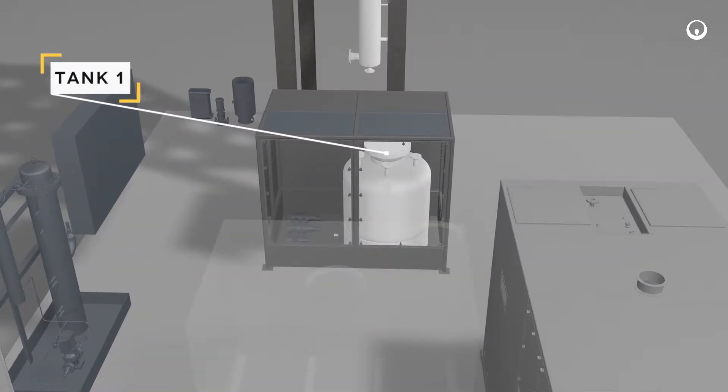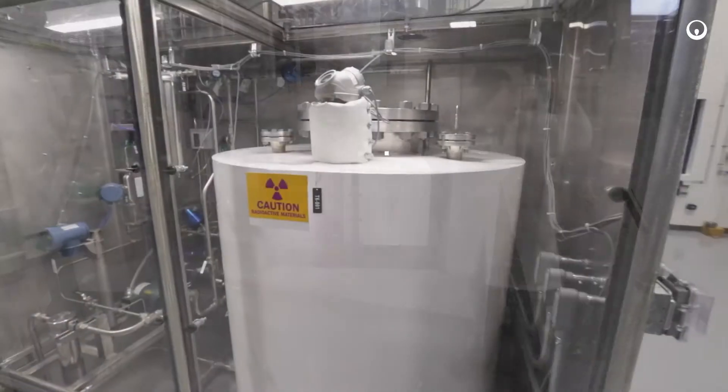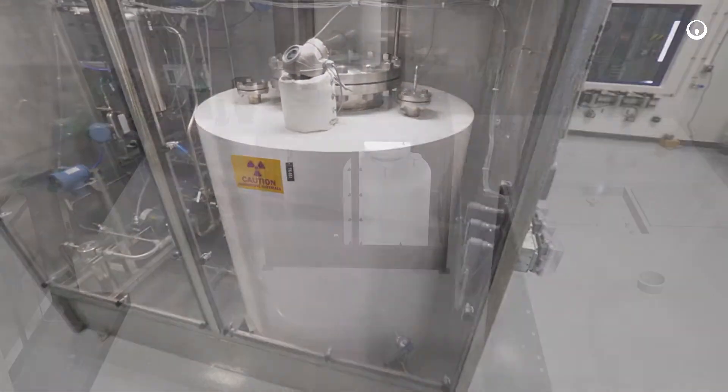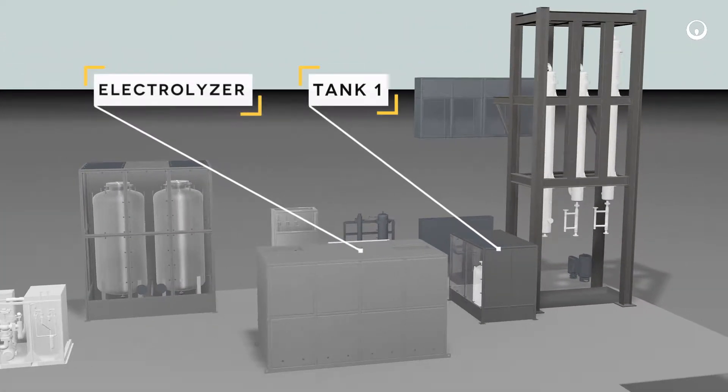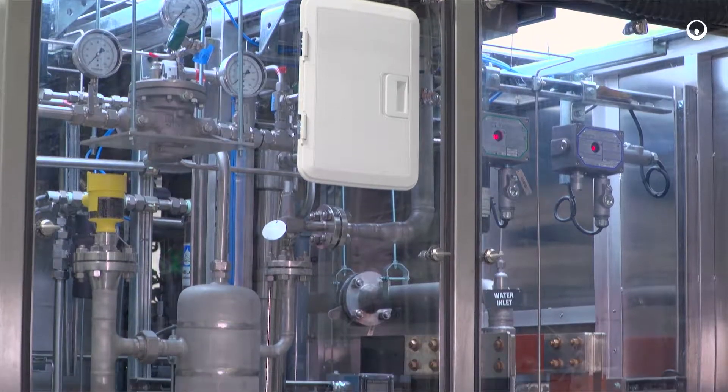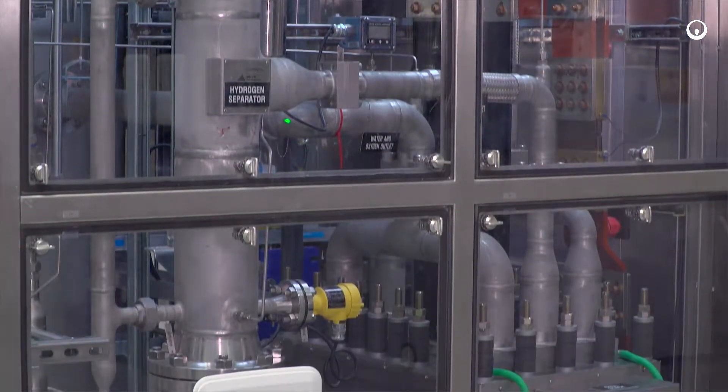After collecting in tank 1, which serves as the primary concentration tank, water is then transferred to the electrolyzer. After being transferred to the electrolyzer, the water is split into oxygen and tritiated hydrogen via electrolysis.